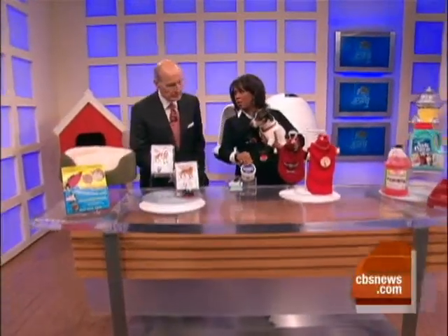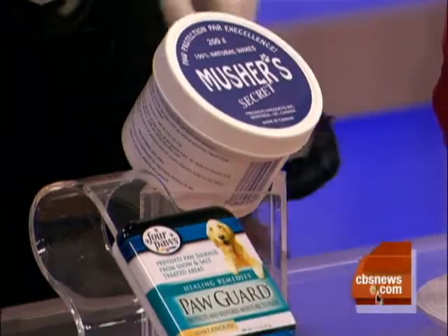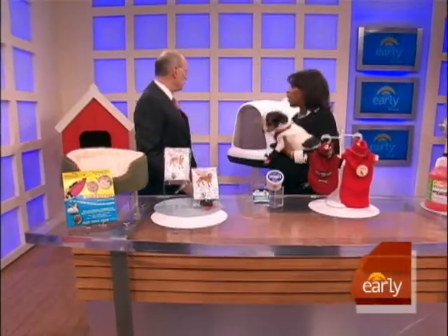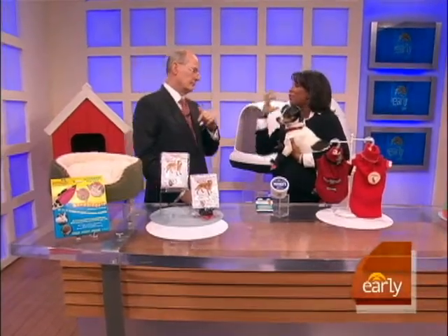Paw balm protects dogs from the ice and snow. Heated beds are also a great option. Dog houses need to be up off the ground, with insulation and positioned away from the northern wind.